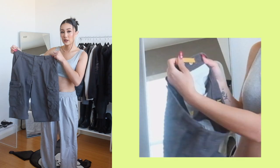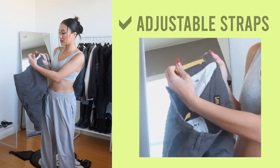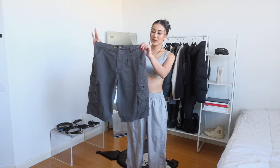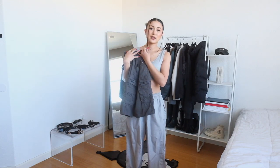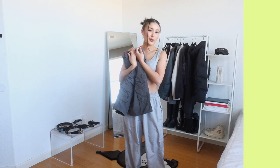So if the waist is a little big on me, I can easily just adjust it. I'm actually going to be styling this pair of cargo shorts for this video, so if you want to see how I style these cargo shorts for the spring, just keep on watching.